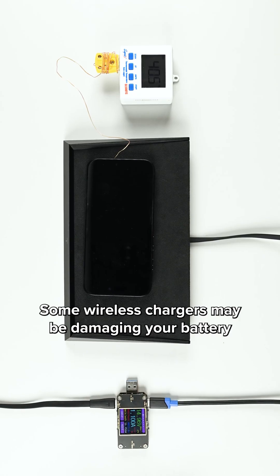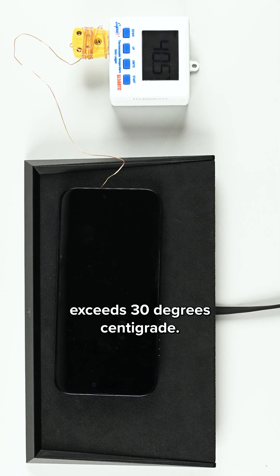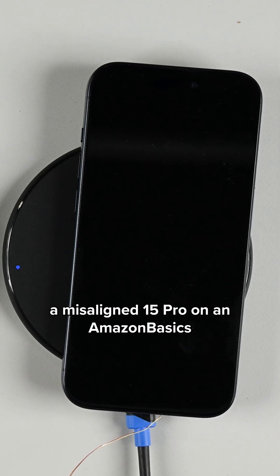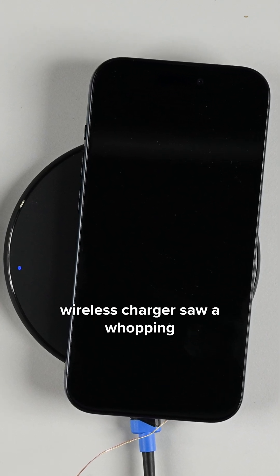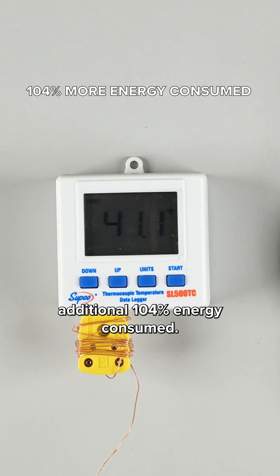Some wireless chargers may be damaging your battery if the battery pack's temperature regularly exceeds 30 degrees centigrade. In our worst case scenario tests, a misaligned iPhone 15 Pro on an Amazon Basics wireless charger saw a whopping additional 104% energy consumed.